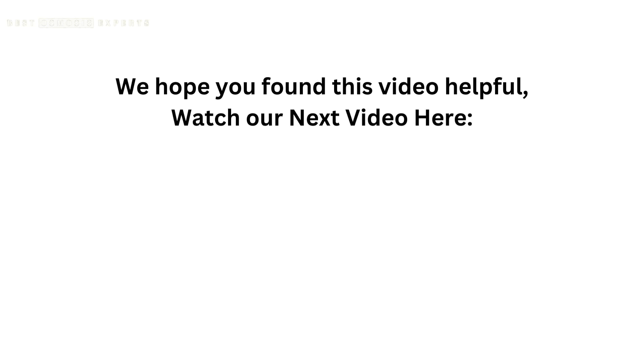We hope you found this video helpful. Watch our next video here. Kindly like, subscribe, and share for informative videos like this one. Thank you.